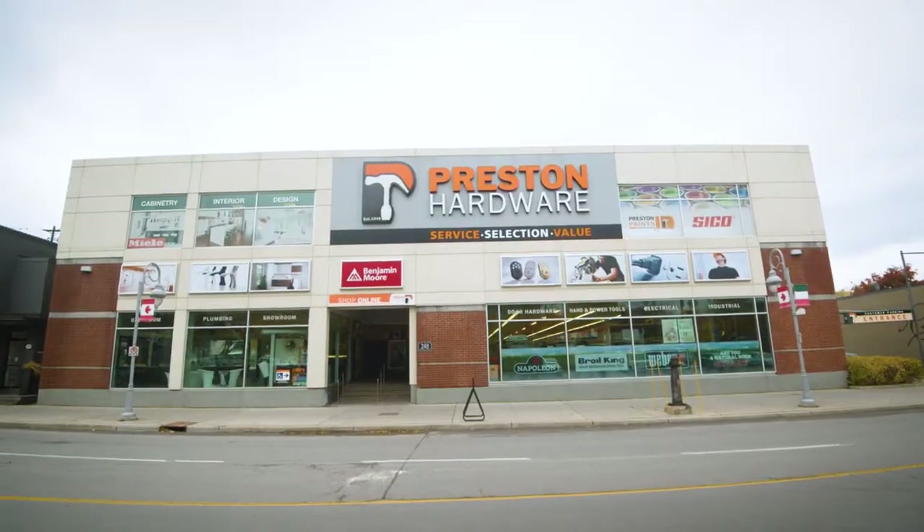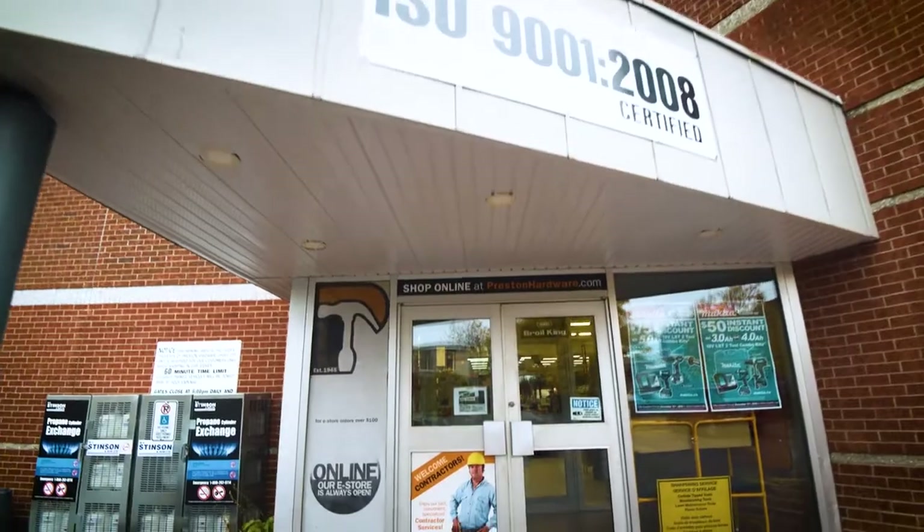We've been in business for 45 years here. It was a family business that my father and my two uncles started.